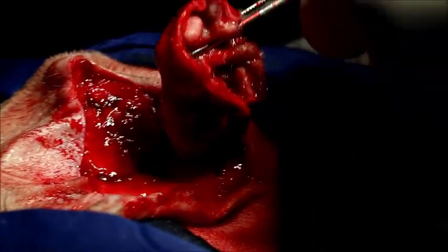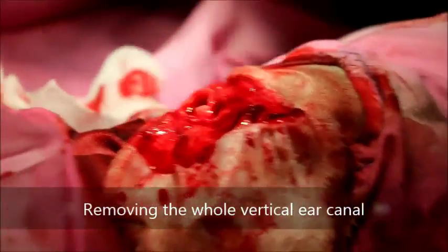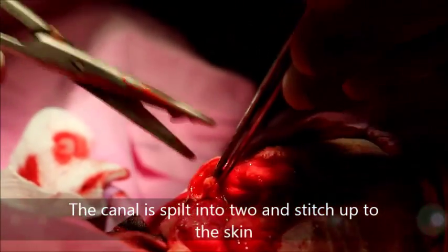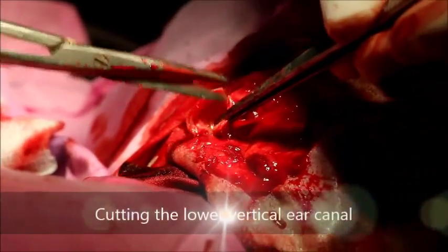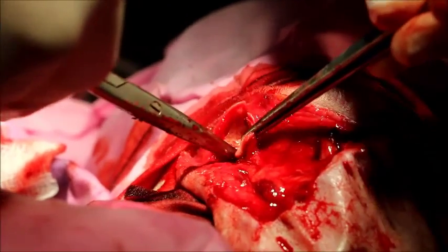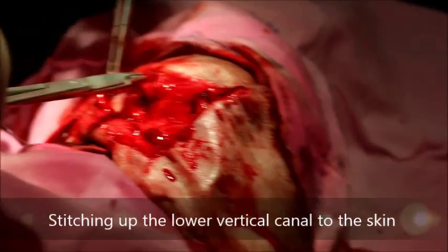This is the schnauzer with chronic otitis externa. The vertical canal is cut at the lower one-third, removing the whole vertical canal. Then it is split into two and stitched up to the skin. The lower end of the vertical canal has been split open and the vet will anchor it to the skin. The horizontal canal is now visible from the opening. Stitching up the lower vertical ear canal to the skin.